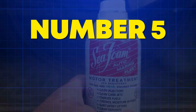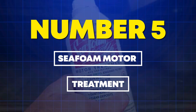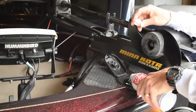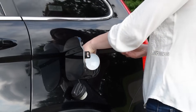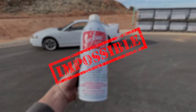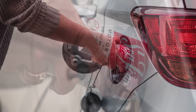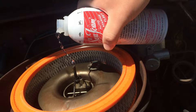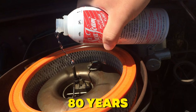Number 5: Seafoam Motor Treatment — the Swiss Army knife of additives. Seafoam works in fuel tanks, oil crankcases, gas and diesel, which sounds impossible until you check the chemistry. It's a petroleum-based solvent blend that stabilizes fuel, cleans PCV systems, and liquefies sludge. Over 80 years of fleet use validates it. Mechanics use it to free stuck EGR valves and dissolve carbon rings.